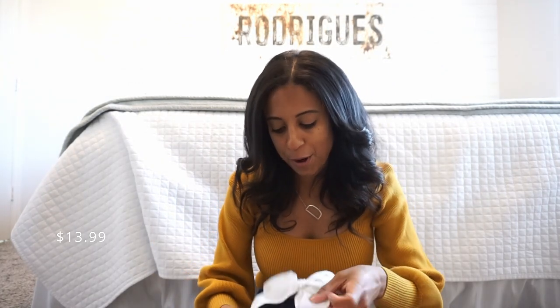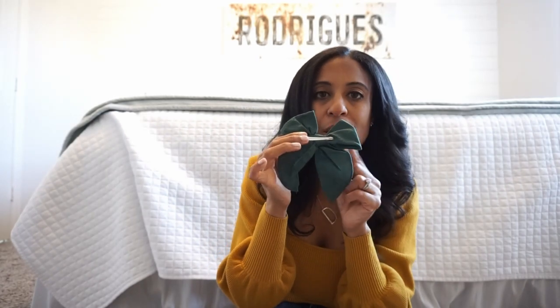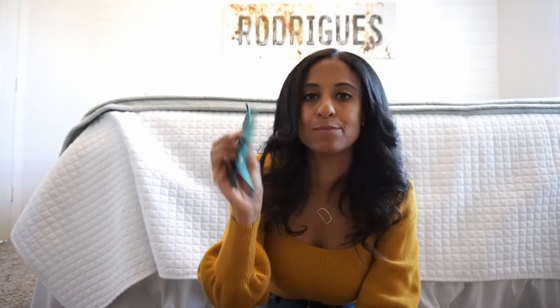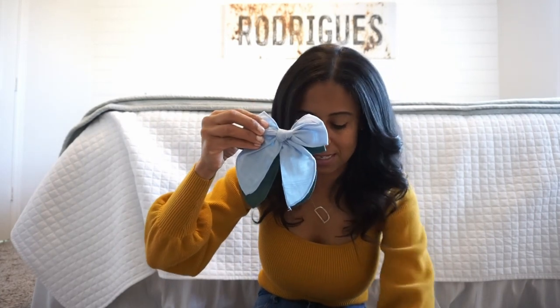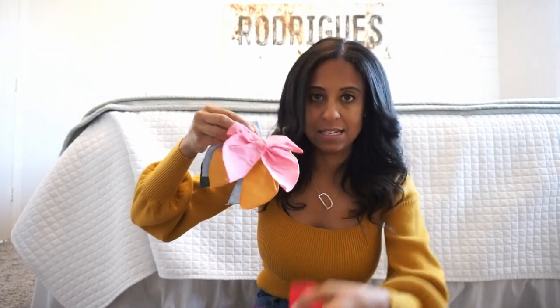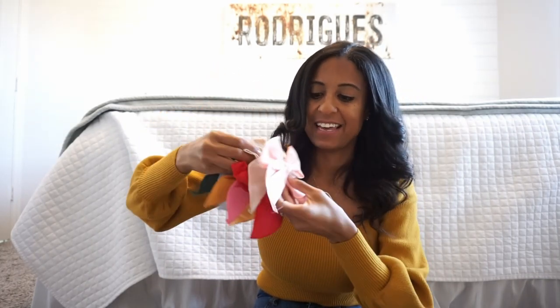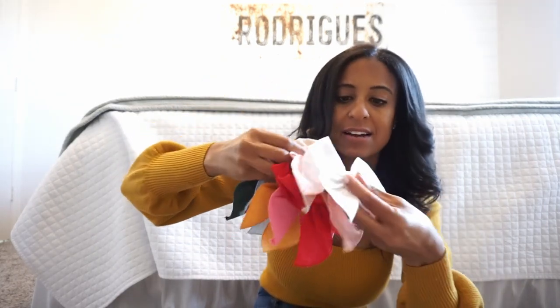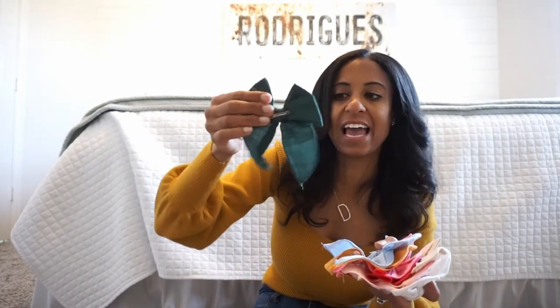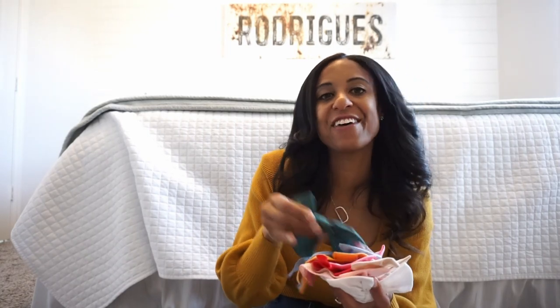I picked up these bows for my daughter — they came in a pack all together. They came with a green one, blue, yellow, pink, red, a light peachy color, and then of course white. They have a claw clip on the back and also came with two additional claw clips. I love these because they have that fishtail, so they kind of hang really pretty. If you put her hair half up — she's in kindergarten — or in a ponytail, it just adds a cute little touch.